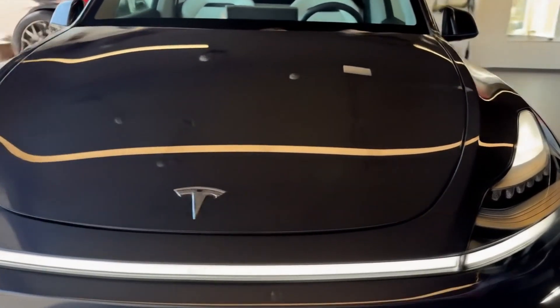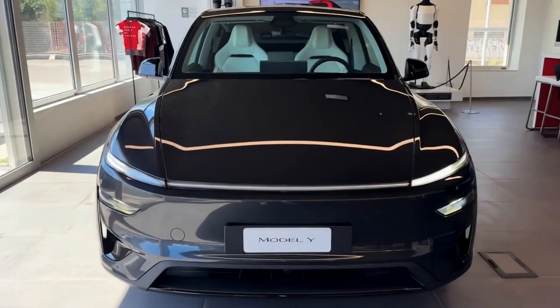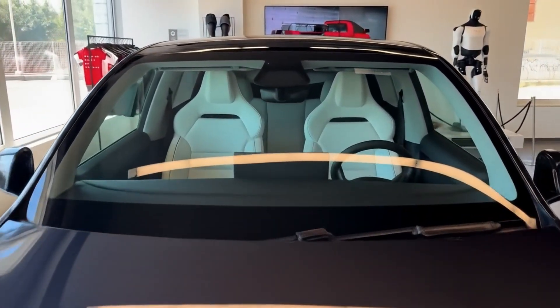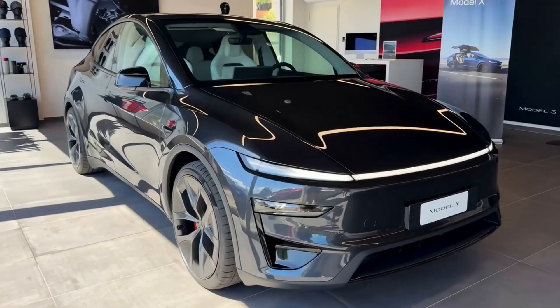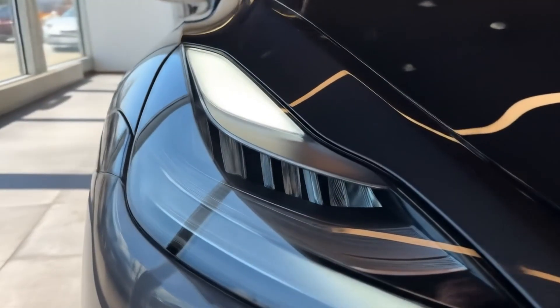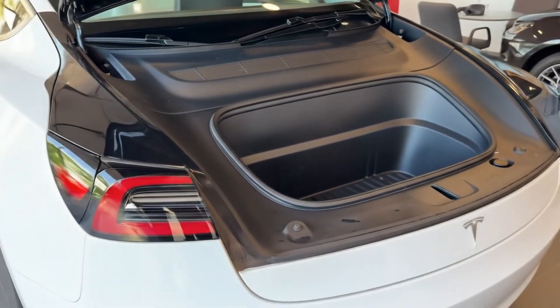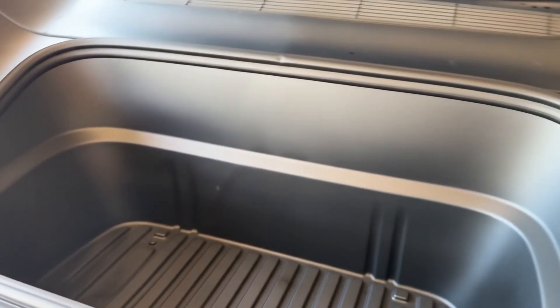All variants utilize a 75-kilowatt-hour battery pack, now capable of charging at up to 250 kilowatts, gaining up to 133 miles in 15 minutes. The EPA-estimated driving range has been pushed to 327 to 357 miles, thanks to efficiency gains like aerodynamic tweaks, low rolling resistance tires, optimized battery software, and improved HVAC systems.